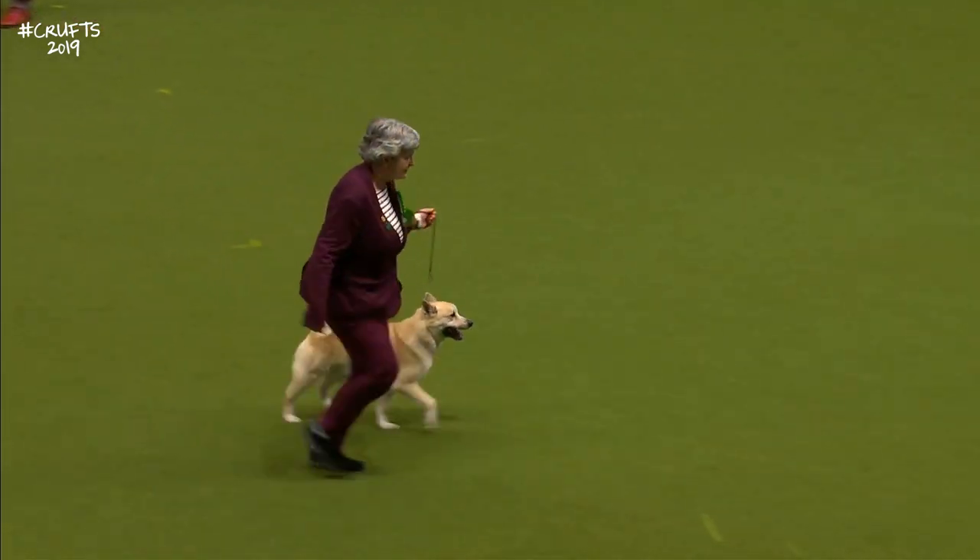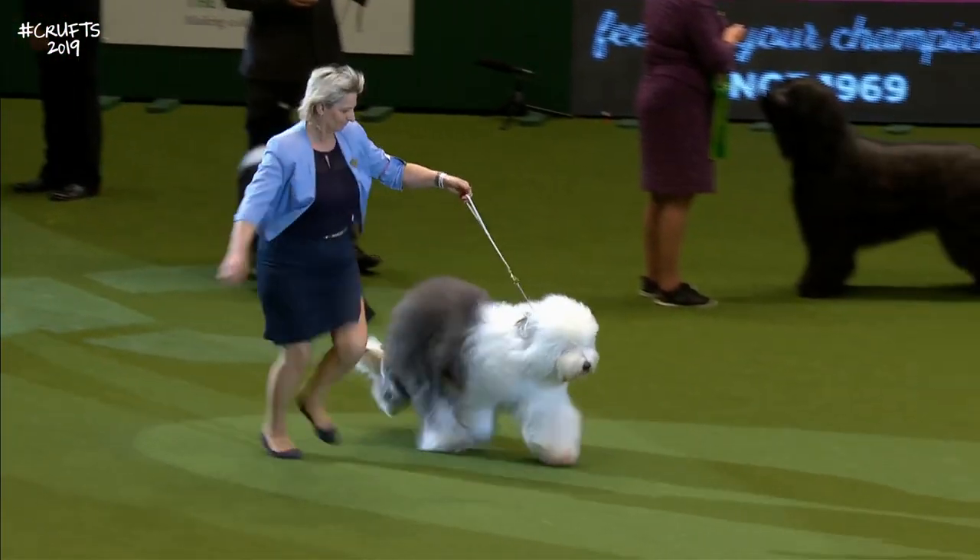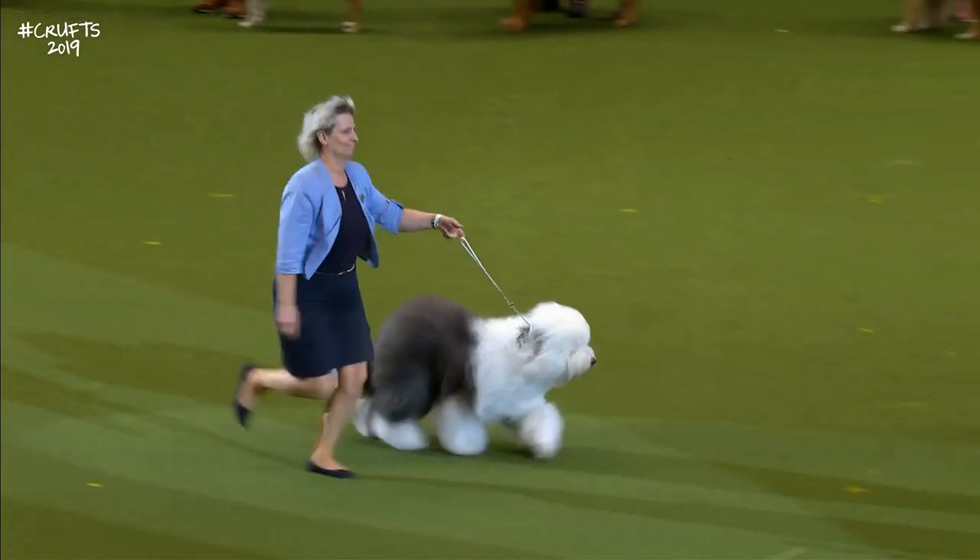And the Old English Sheepdog. This is a very smart-looking Old English Sheepdog, coming in with very good movement.